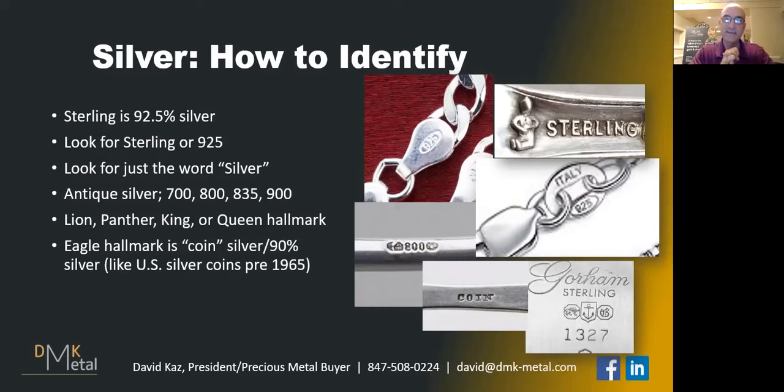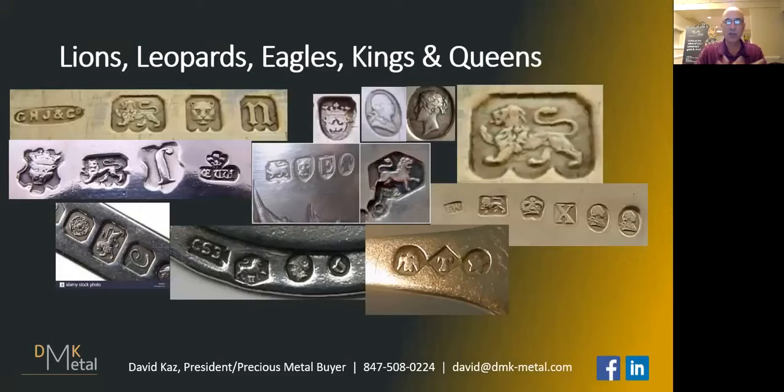You're also looking for things like a lion in side profile, a panther, a king or queen hallmark. You're also looking for an eagle or the word coin. If you remember this silver pocket watch I showed you earlier — when I opened it up, it actually says coin on the inside. Coin silver is 90% silver, just like the old coinage. That eagle in the lower right picture means coin silver.